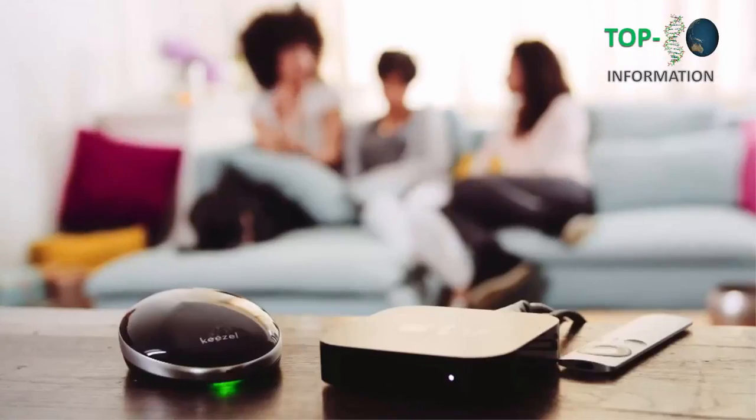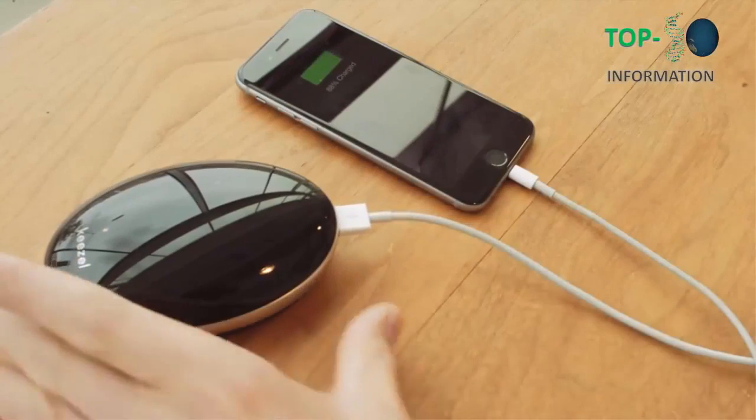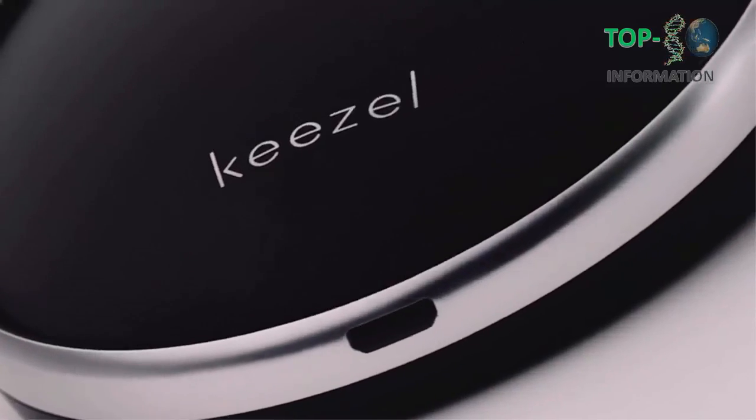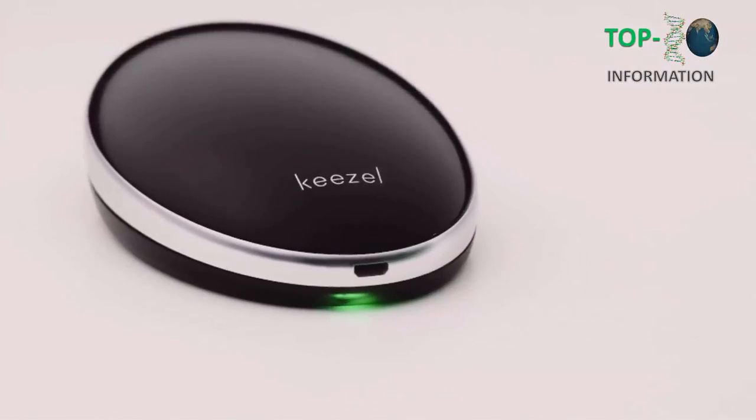You don't have to install a thing and it works with all your Wi-Fi devices. Kiesel also has great battery life — it might even save the day when your phone runs out of power. Now you can enjoy online freedom. Together, let's make Kiesel available to the world. Support our campaign, tell your friends about it, and let's help everyone enjoy their online freedom.